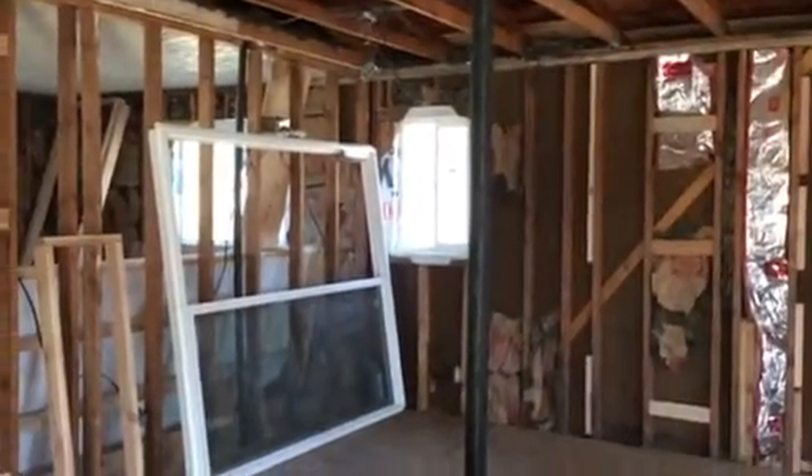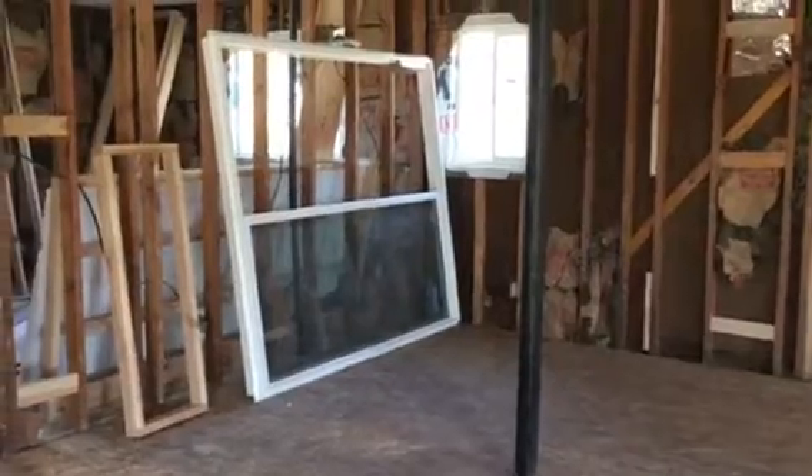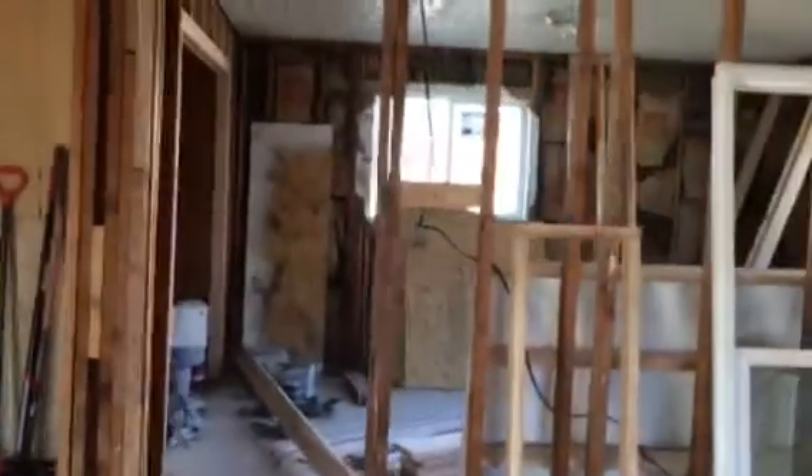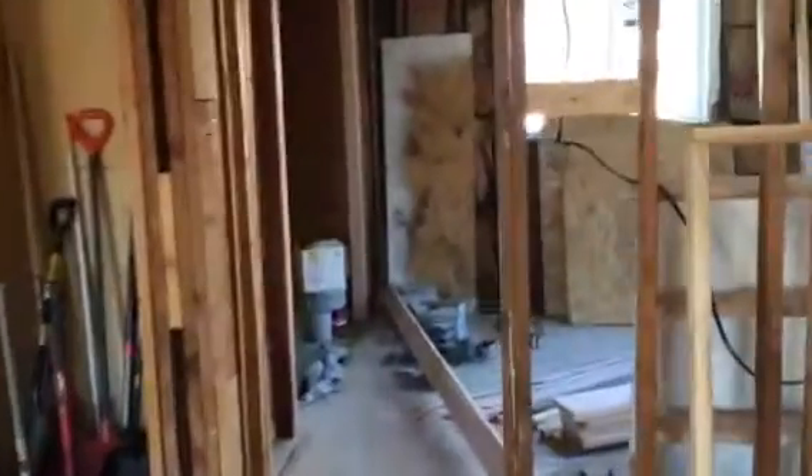This was bathroom number one — there were two bathrooms in this home, and five bedrooms. Bedroom number one has those new windows. The ceiling is still intact, and there's a closet.